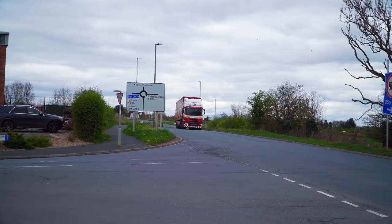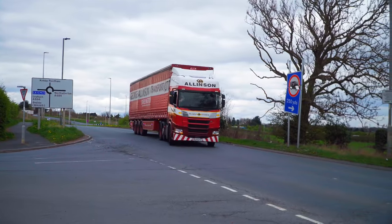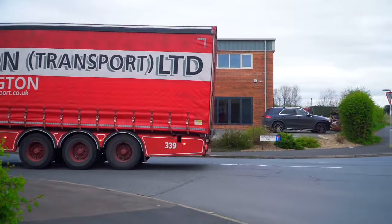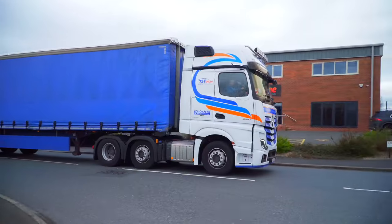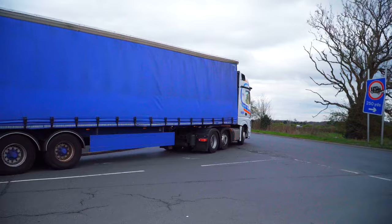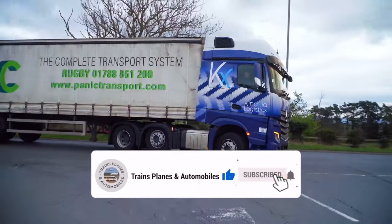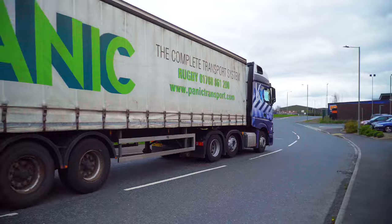Over at the Leeming Bar Industrial Estate we see local haulier George Allenson Transport from Darlington with a Scania and Curtain Sider - a flashlight and a wave to say hello. Another friendly driver is this Mercedes Actros and Curtain Sider from the TST Group, followed by a Kinaxia Logistics Mercedes Actros pulling a Curtain Sider trailer from Kinaxia group member Panic Transport.